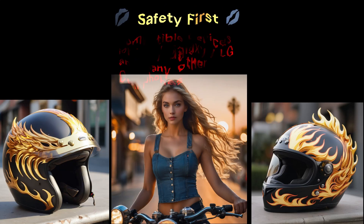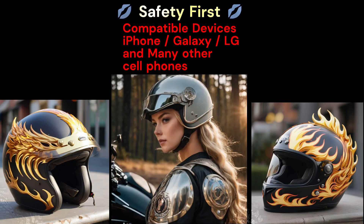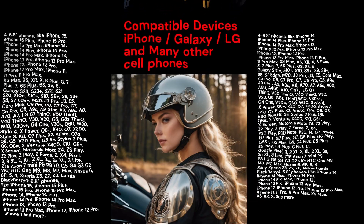Safety first. Compatible devices: iPhone, Galaxy, LG, and many other cell phones.